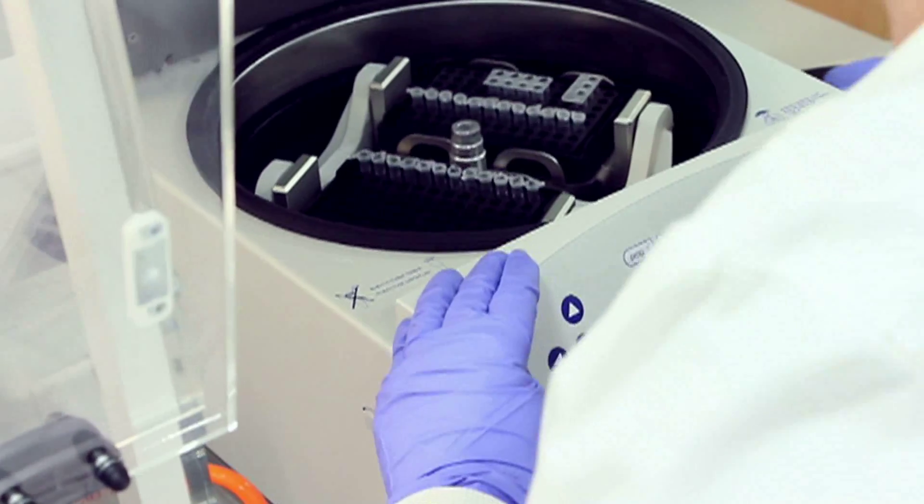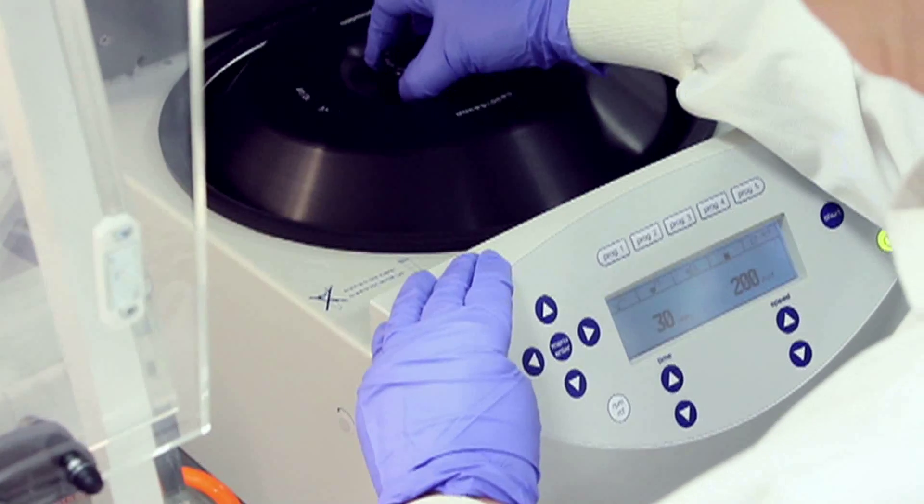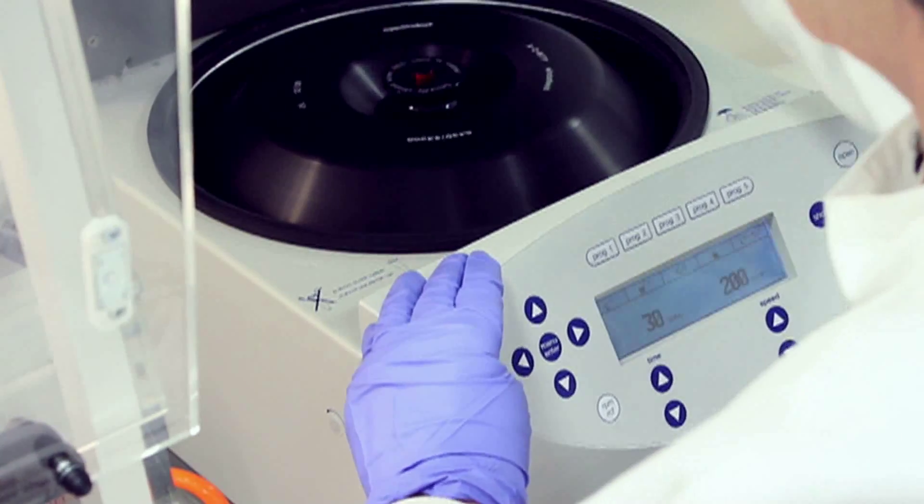One of the major reasons why that is thought to happen is because there is aneuploidy. Aneuploidy is the incorrect number of chromosomes in an embryo. The test counts the number of chromosomes in an embryo to ensure that each embryo you implant has the right number of chromosomes, making you more likely to have a viable pregnancy and a live birth.